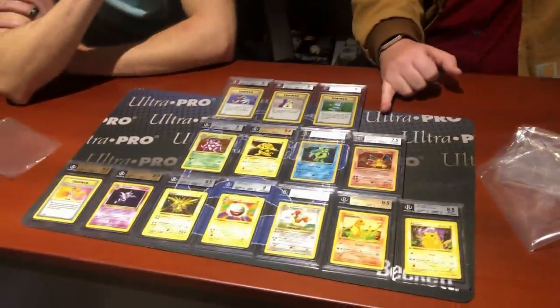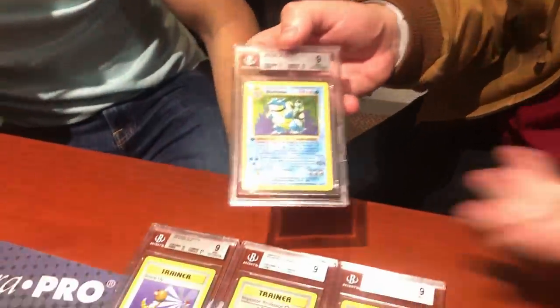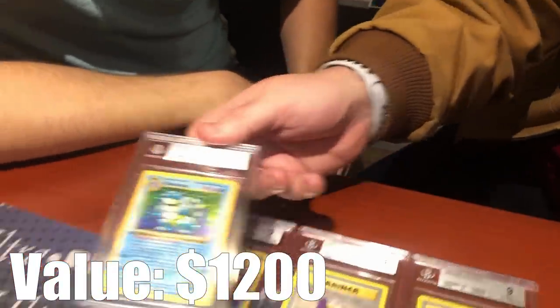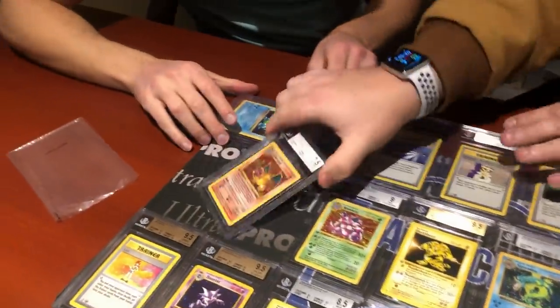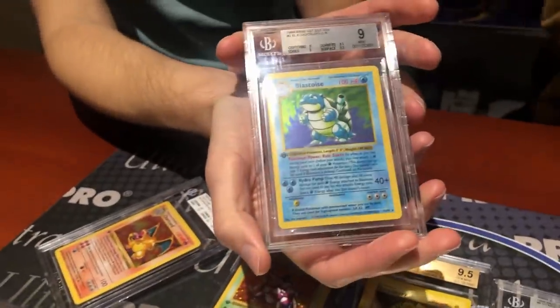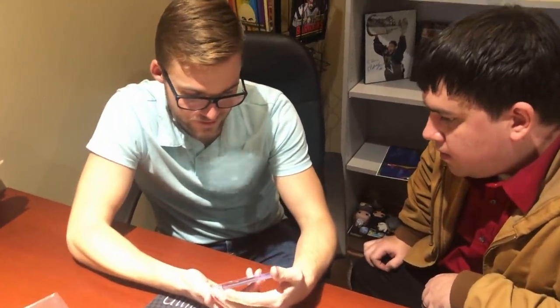Next up: a first-edition Blastoise, finishing out the Kanto starters. It comes back at Mint 9, with a 9.5 on the surface. Rusty is very excited — this is actually his favorite card graded today. It's displayed alongside the Charizard and the Venusaur.